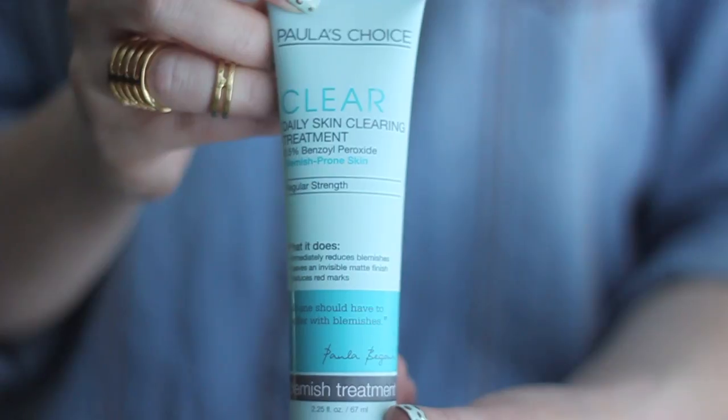The last product I use from the Clear line is the Daily Skin Clearing Treatment 2.5% benzoyl peroxide, in the regular strength formulation. This tube lasts me forever. If I have any active breakouts I will use this as a spot treatment. I know my own skin — once a month I tend to have a couple of breakouts around my chin, so I'll use a light layer over that area. I can also break out on the back of my shoulder, so I'll use it there as well, with great results.